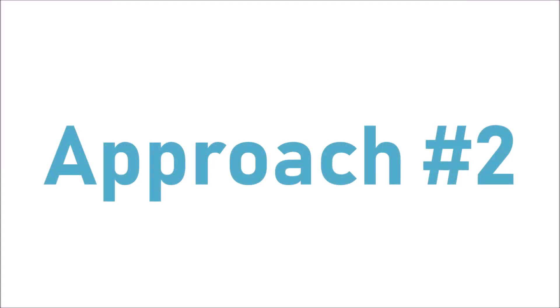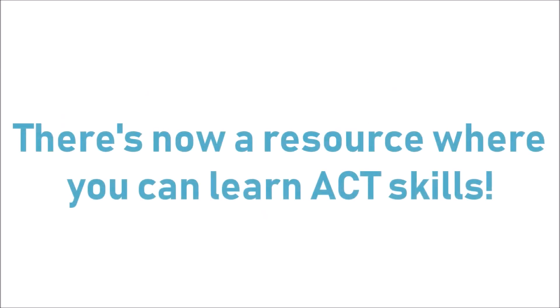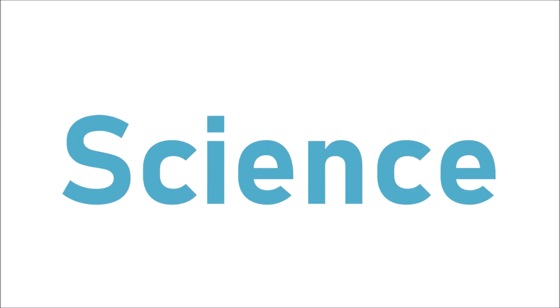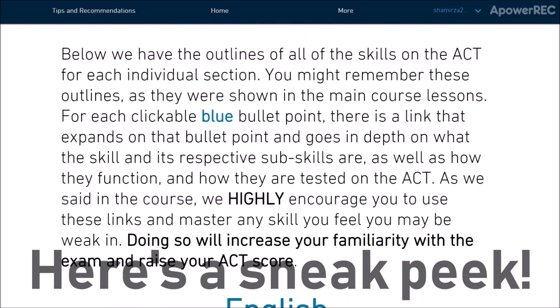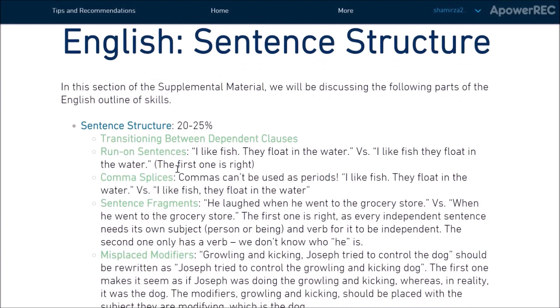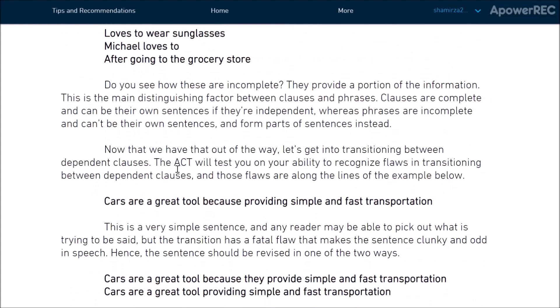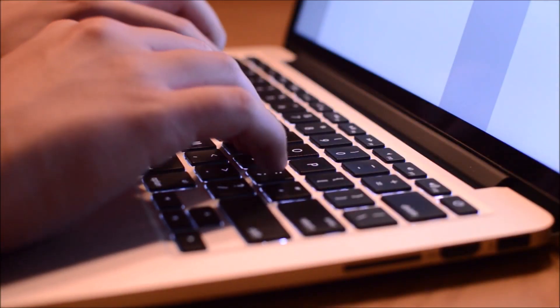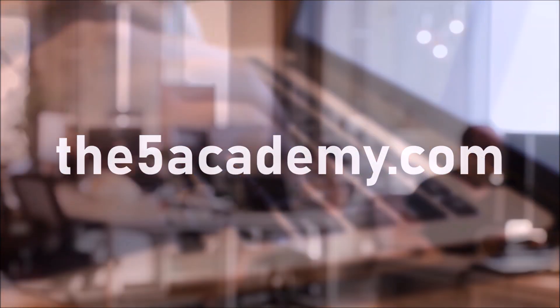The second approach to getting better at hard math problems is to use an ACT subject matter study guide. Our ACT math experts developed a learning tool that actually teaches you all the skills tested on the ACT math exam — and those of the English, reading, science, and writing sections as well. For a limited time, you can get free access to that study guide by clicking the link in the description. We completely outline all of the skills, sub-skills, and main question types, and describe how you can approach those question types for the greatest success on the exam. If you're looking to improve your subject matter skills, head to the5academy.com to learn how you can start today.